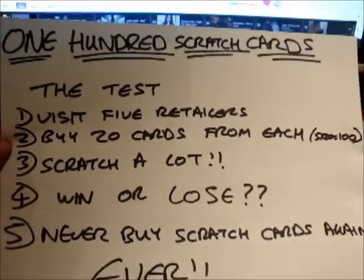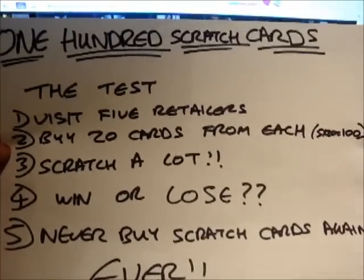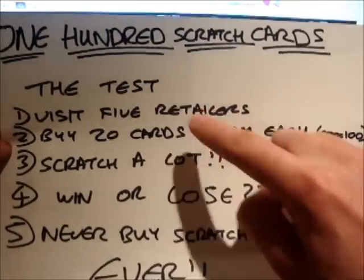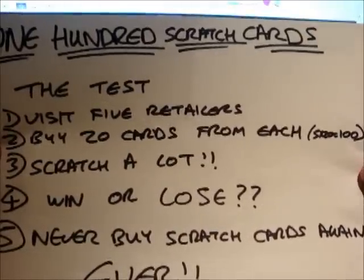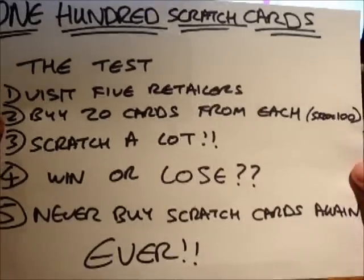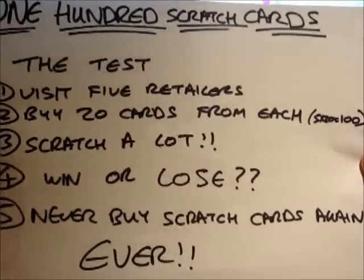The rules of the challenge are quite simple. It's called the 100 Scratch Card Challenge for obvious reasons — you buy 100 scratch cards. You visit 5 retailers and buy 20 scratch cards from each retailer. For those of you that can't count, 5 times 20 is 100. Then you scratch a lot, find out whether you win or lose, and point 5 is that you never buy scratch cards ever again. That's the rule.